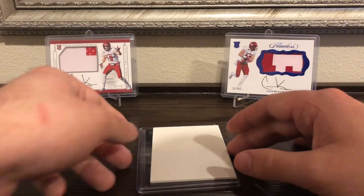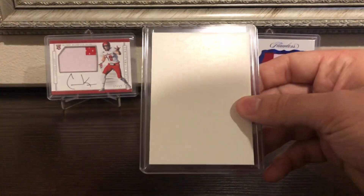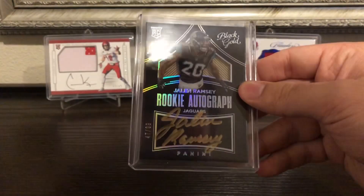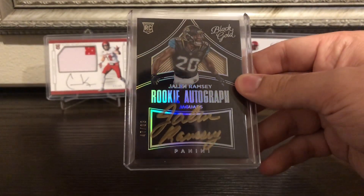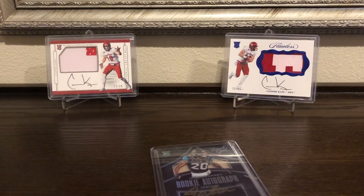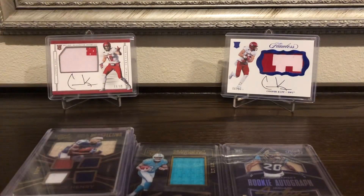Hopefully the Jags turn their season around next year, because I ended up pulling a Jalen Ramsey rookie auto out of 99. Not too bad there. So that was my box of Black Gold — thanks for watching and I'll see you in the next video.